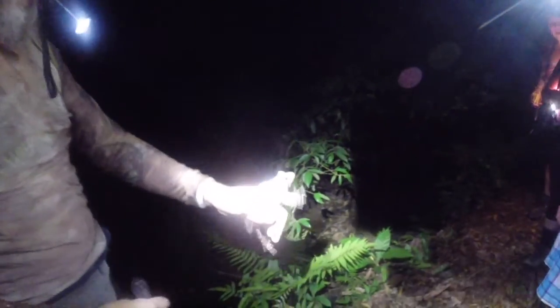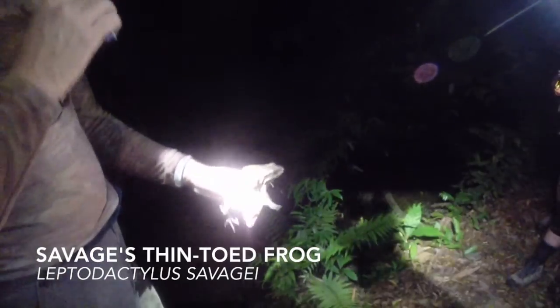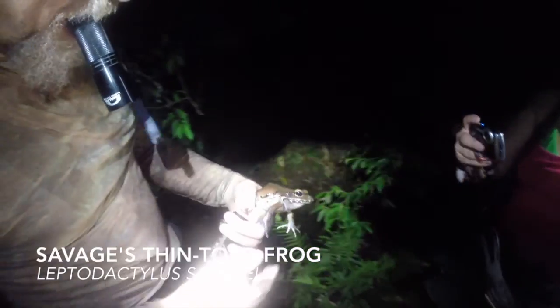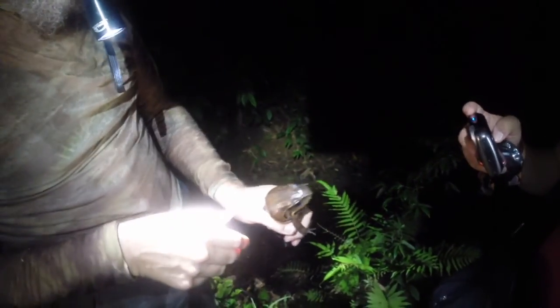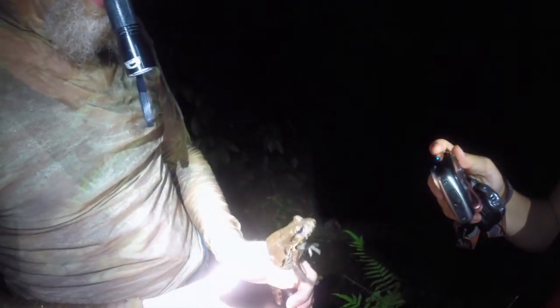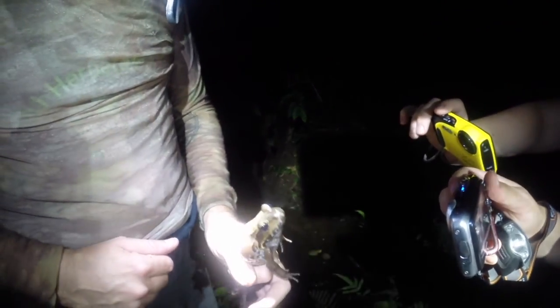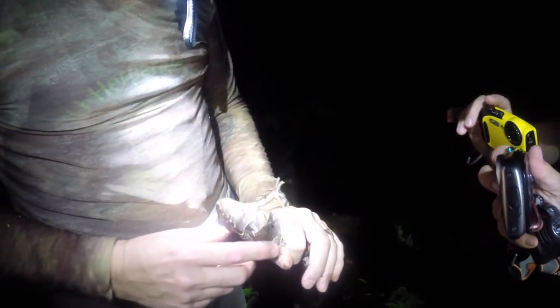Dr. Cassell is emerging from a small stream with a Savage's thin-toed frog, sometimes called a smoky jungle frog. This frog species can reach lengths of over 6 inches, making it Costa Rica's second largest amphibian. The loud call of this frog sometimes attracts one of its major predators, the caiman.